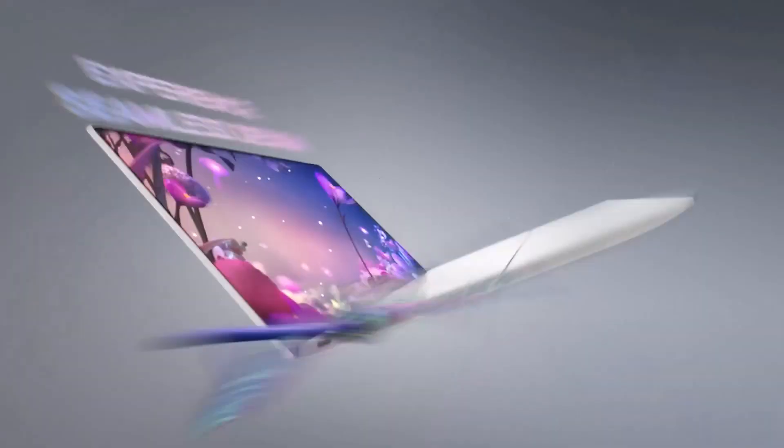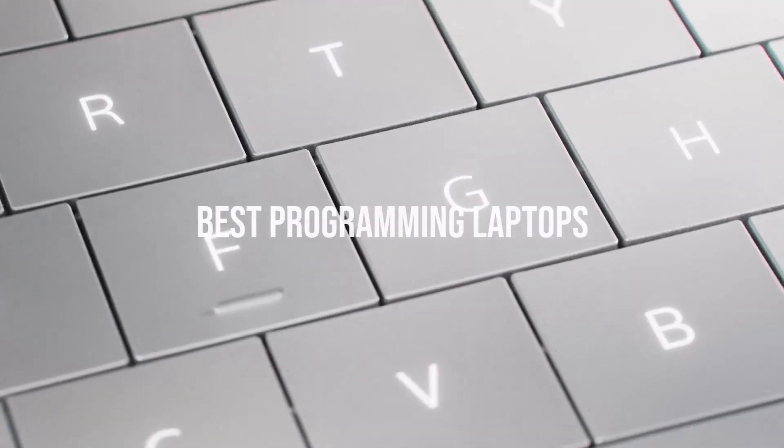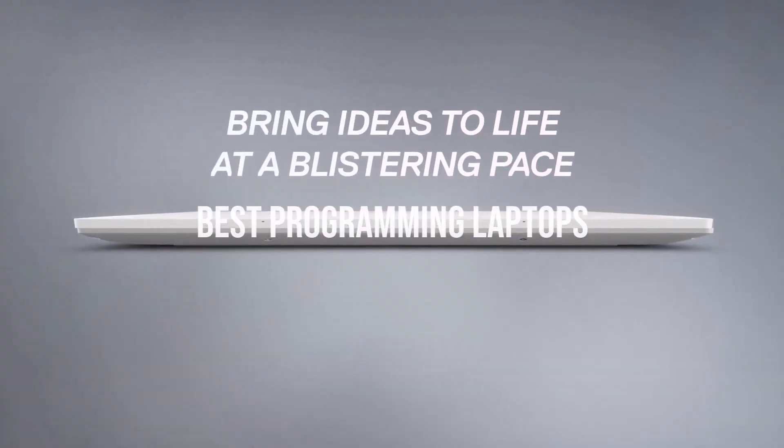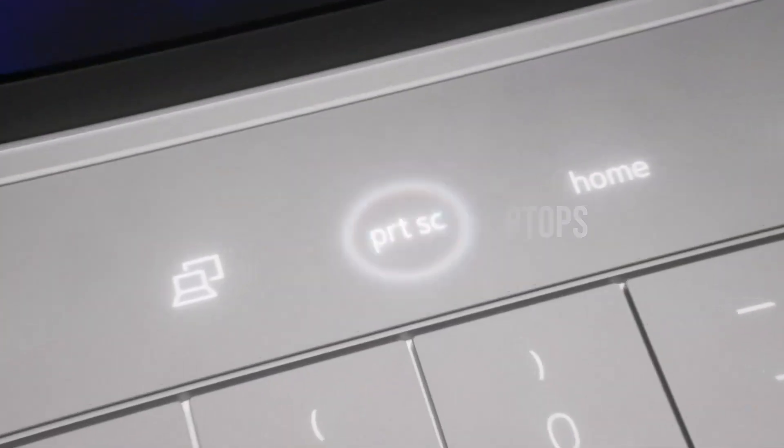What's up guys, today we're going to take a look at the best programming laptops on the market for this year. If you want more information and the most up-to-date pricing on the products mentioned, be sure to check the links in the description below. So let's get started.